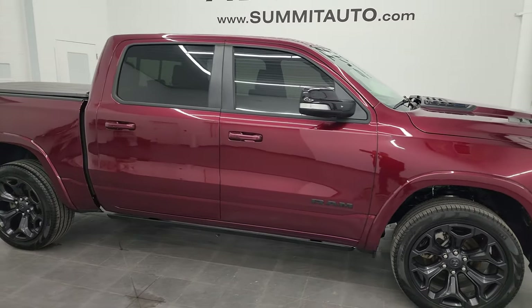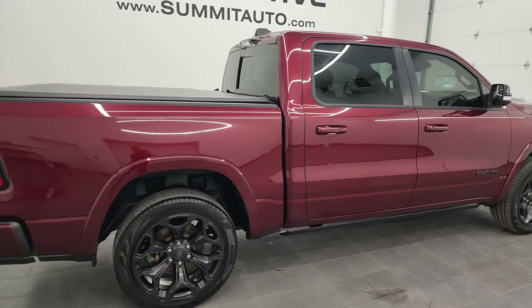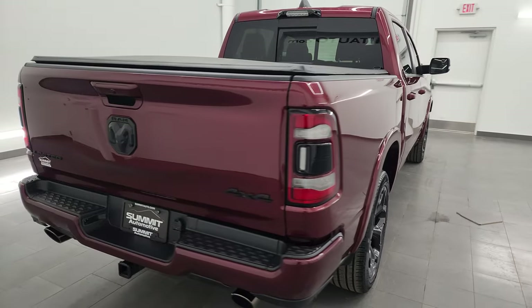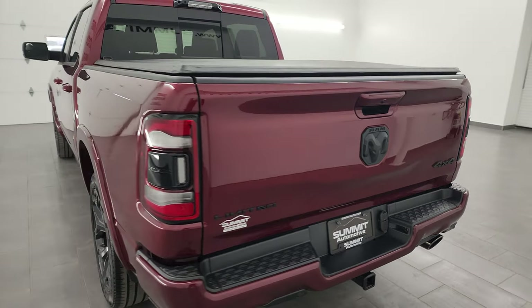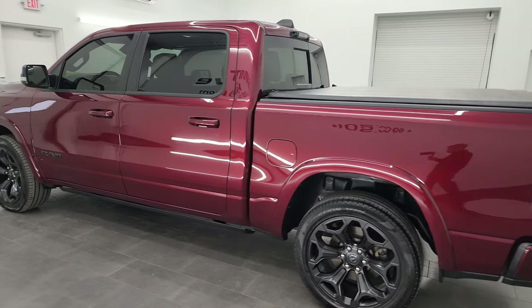Hey, this is Brett, and this 2022 Ram 1500 Crew Cab 5-foot-7-inch short box Limited Level 1 Night Edition is stock number 22T62A. I am here at Summit Automotive in Fond du Lac, Wisconsin, your new and used light duty truck and Ram headquarters.